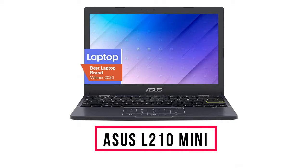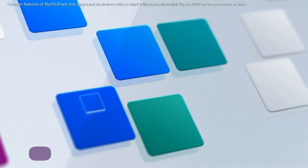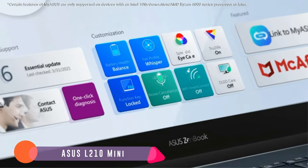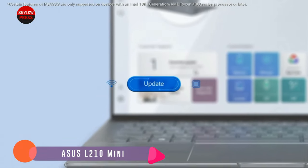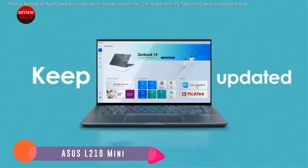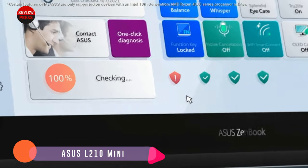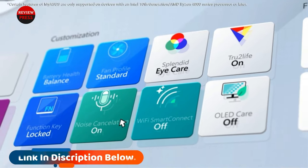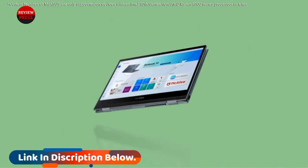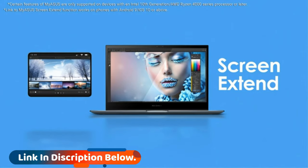Number two: Asus L210 mini laptop. The Asus VivoBook is an affordable mini laptop that's great for young students, thanks to its affordable price and portable size. It's equipped with dual USB Type-A ports, a USB-C port, a micro SD card slot, and an HDMI out port. Its 11.6-inch display is bright with a 1080p resolution, and since the screen is on a 180-degree hinge, you can lay it flat on a table to share content with friends, classmates, or colleagues.